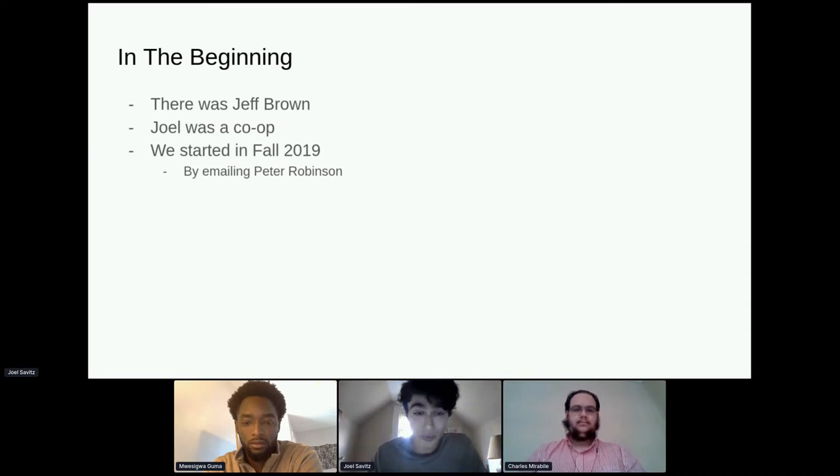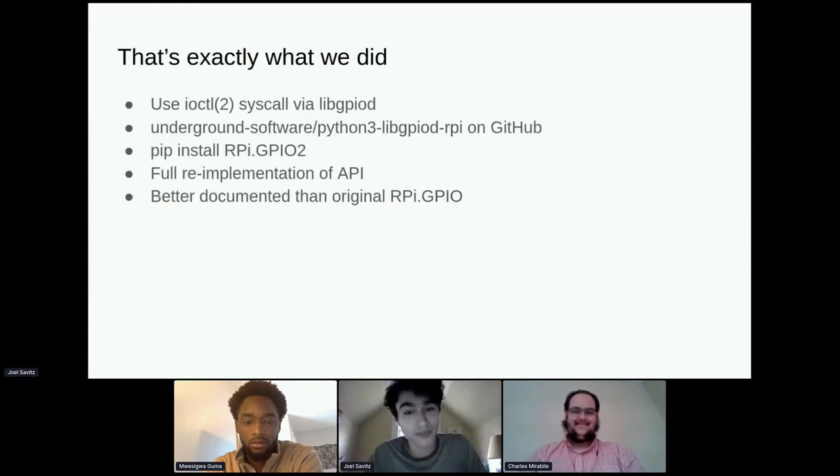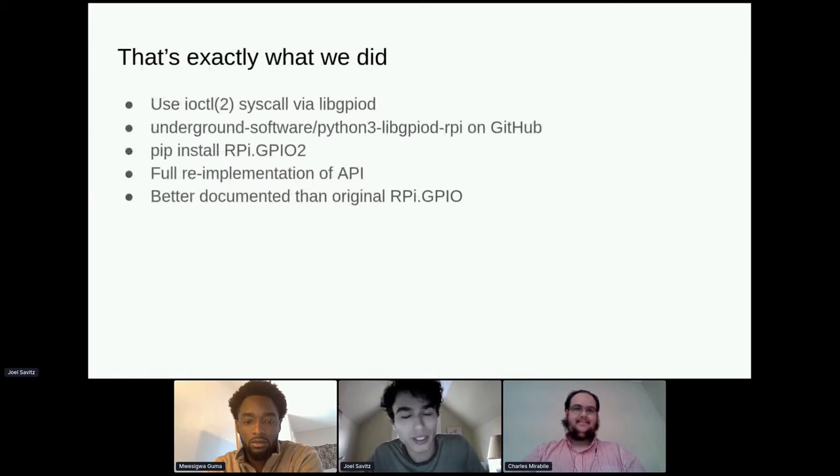Peter Robinson gave us some suggestions on what to do. The first thing was RPi.GPIO2. RPi.GPIO2 is a re-implementation of a popular Python library for Raspberry Pi for interacting with the GPIO pins. The way it worked previously no longer works on Fedora — it uses kernel interfaces that are no longer supported. So it just re-implements the API, and that was the first thing we did over a couple of semesters.